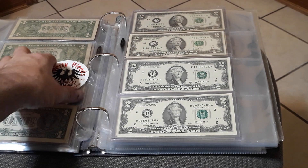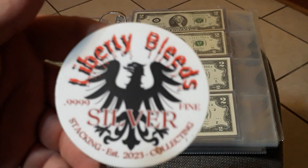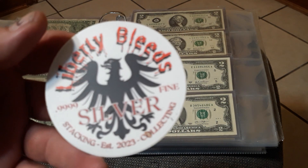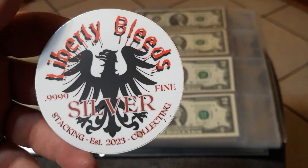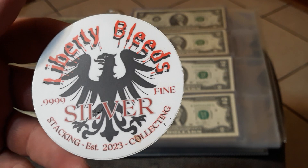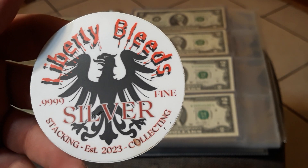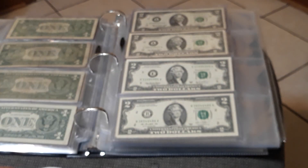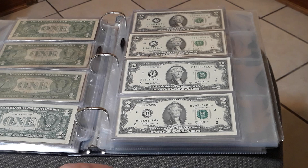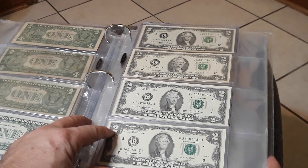This video is in response to Liberty Bleeds' $2 bill challenge. If you haven't, go ahead and head on over and check it out — his channel does some awesome cool videos and comes up with some pretty cool fun challenges. So let's get into it. $2 bill — I thought I had a few more but here's what I've got.